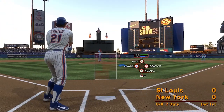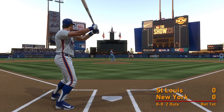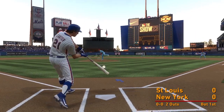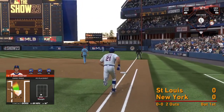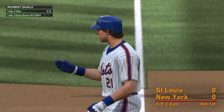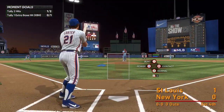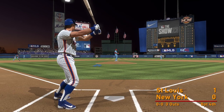So two down, Gary Carter up now for the Mets. Line to right and that'll be a base hit! First pitch swinging — went up there aggressive.